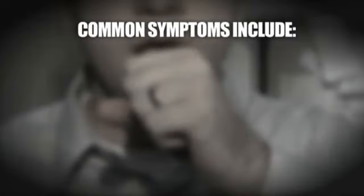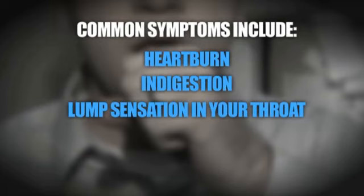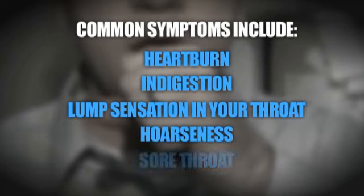I think there are probably about 75 million Americans who suffer from reflux disease who don't know it's reflux disease, and the doctors may not know either. Common symptoms include heartburn, indigestion, a lump sensation in your throat, hoarseness, and sore throat.